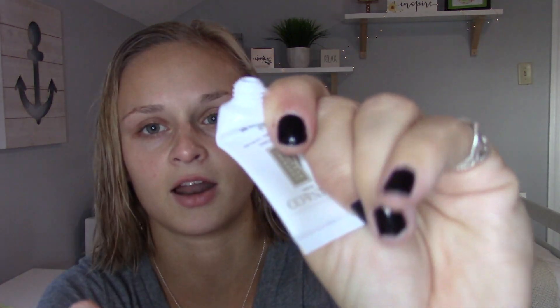It feels empty. Oh my god, there's like nothing in it. I'm squeezing this right now and there's nothing coming out. Look at that — I just opened it up and it's like gone.